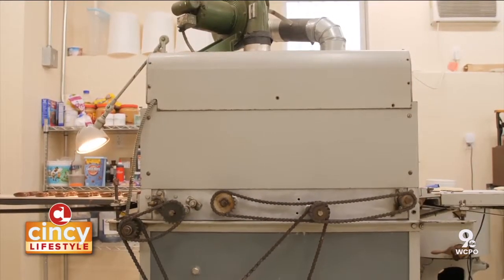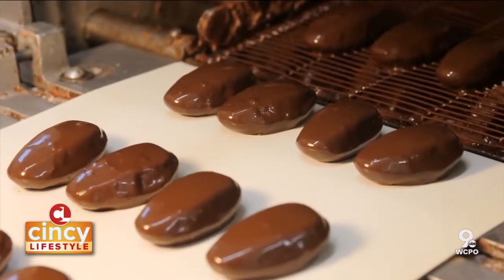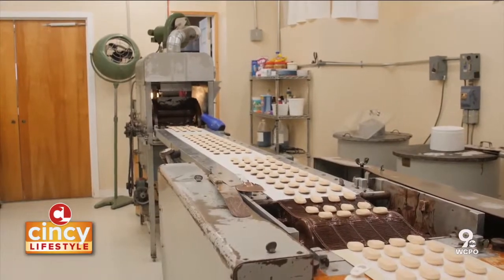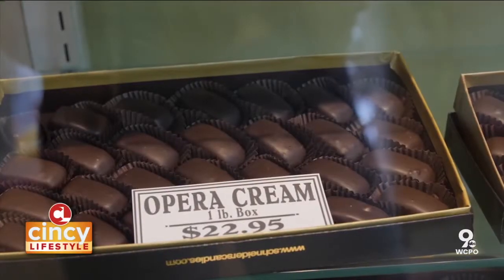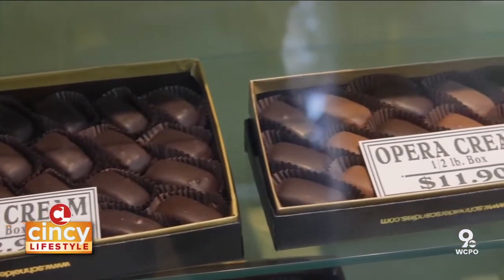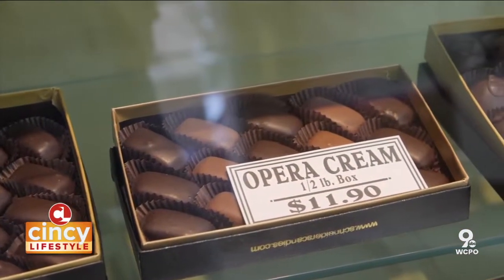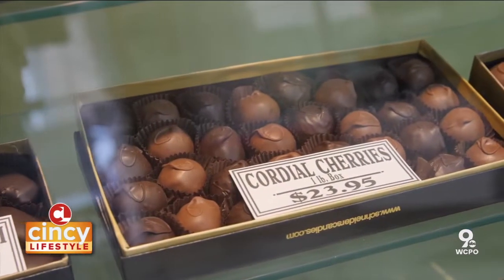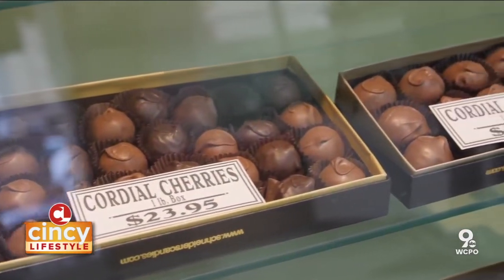All the family is under one roof. Jack was saying that the recipe for those opera creams — which is what you're seeing right now — is an authentic, original German opera cream recipe. When they first opened the shop, they would actually make them for the Cincinnati Opera. They've now expanded into 15 to 20 different flavors of cream.